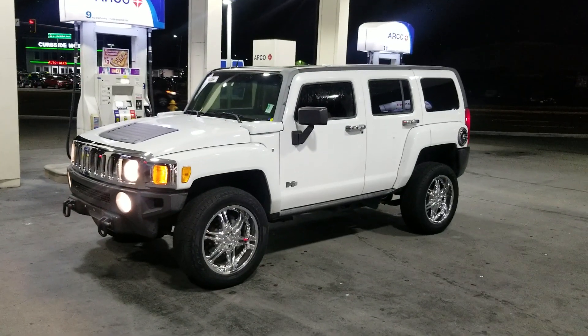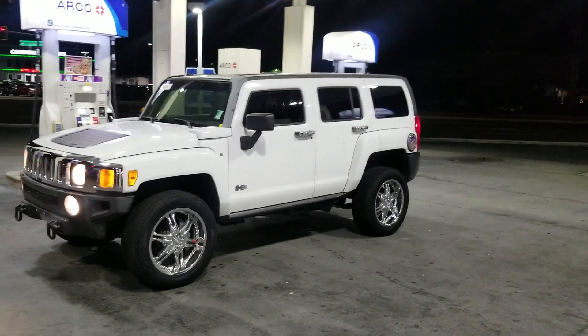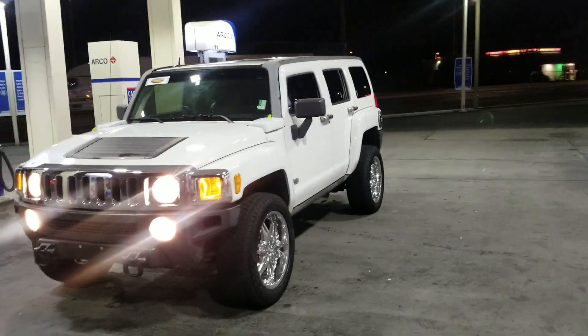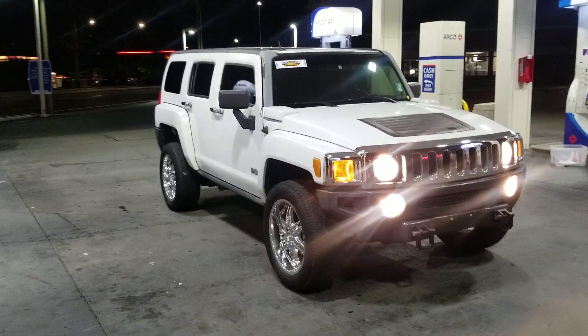Dude, YouTube, this your boy DeAndre. God says, and once again, God is good. So this right here is a 06 H3 Hummer, got the fifth wheel on the back.